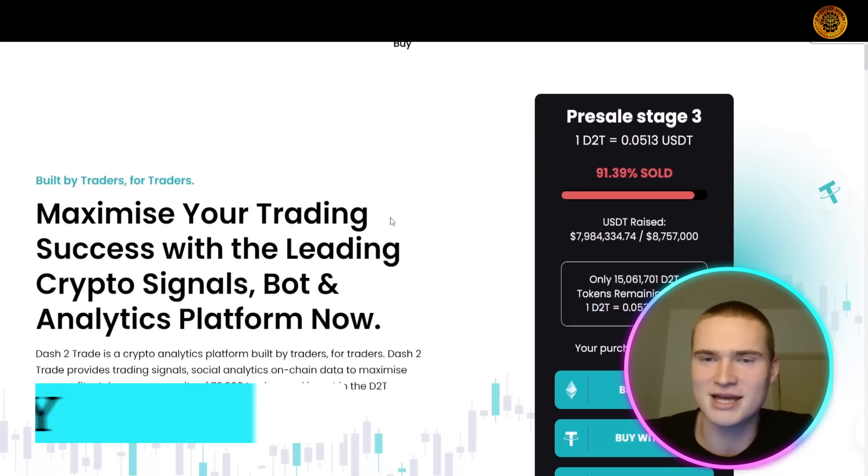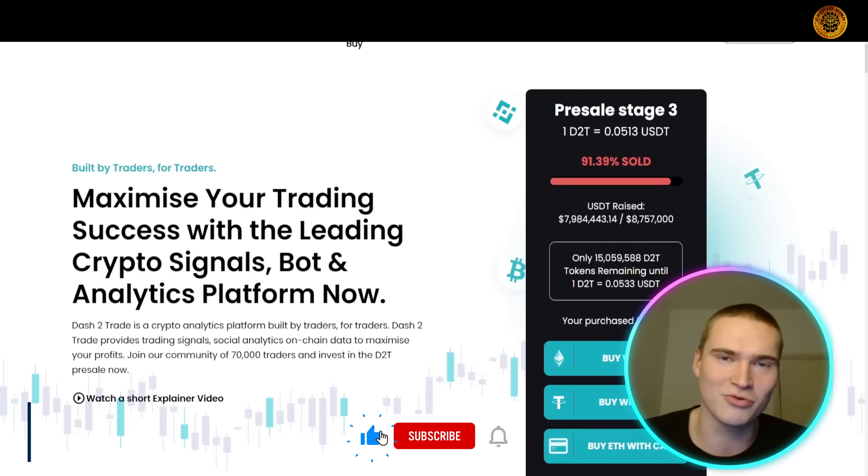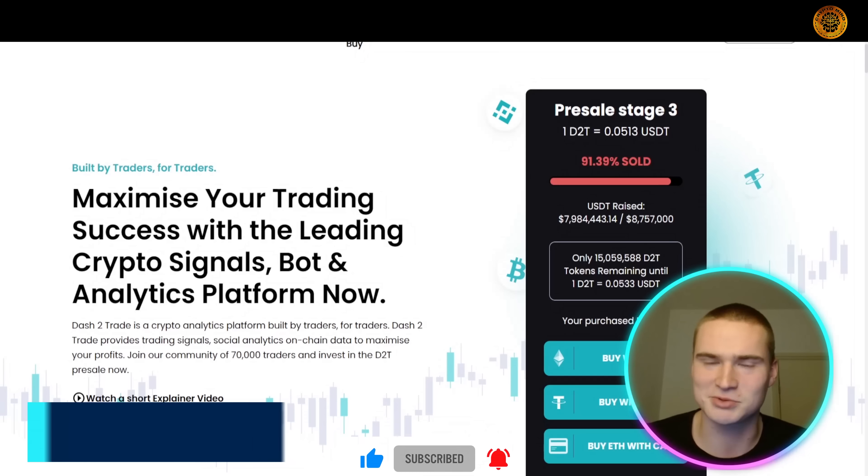That wraps up the video. We covered what the platform is, what to expect from it, and how to participate in the pre-sale. If you found this helpful, please leave a like, add comments with any questions I may have missed, and subscribe to the channel.